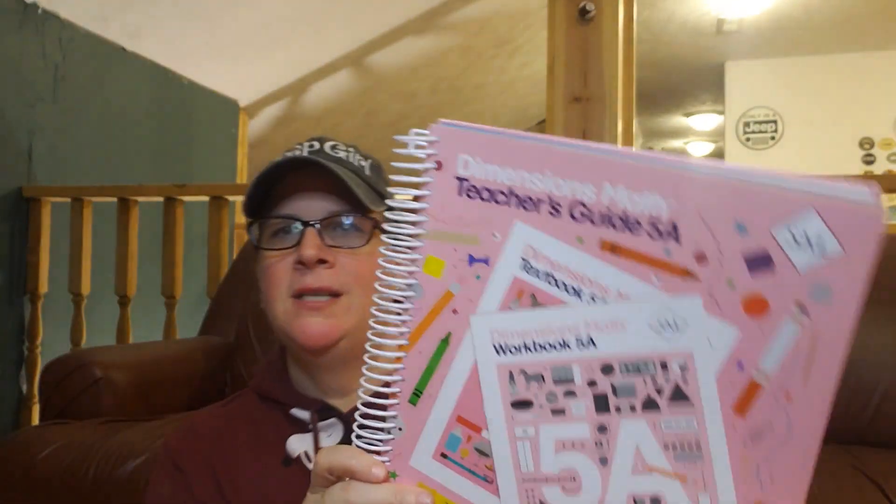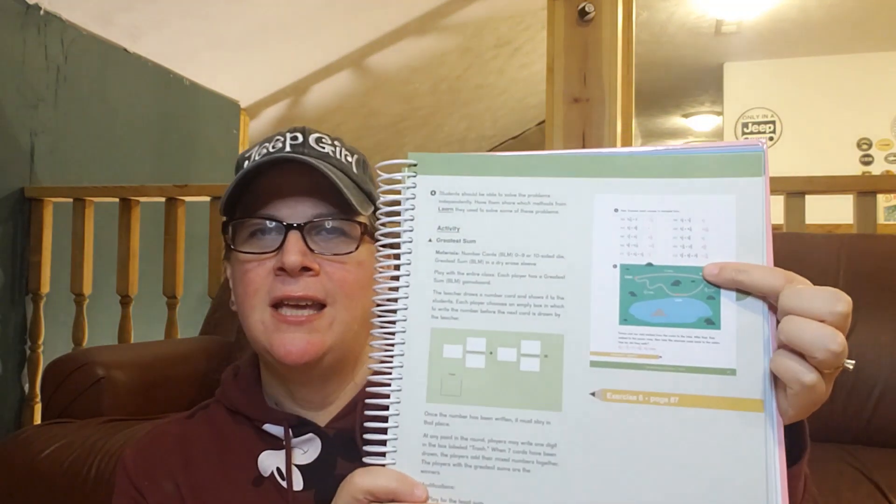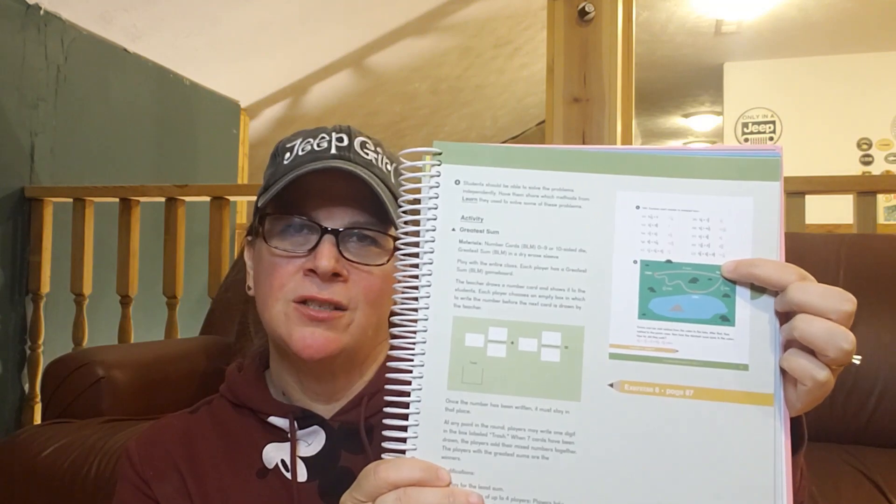We are working with the Dimensions version of Singapore. We have the 5A teacher's guide, which is set up more like a classroom. They don't have a home instructor's guide, but you do get information on how to teach, the actual picture of the textbook with answers, and some activity options. There are also black line masters available as free downloads from the Singapore website, and the teacher's manual will tell you when to utilize them.